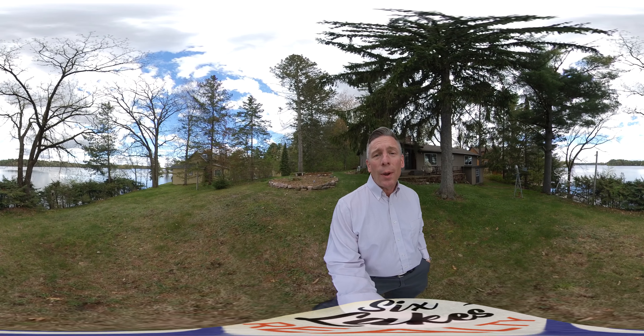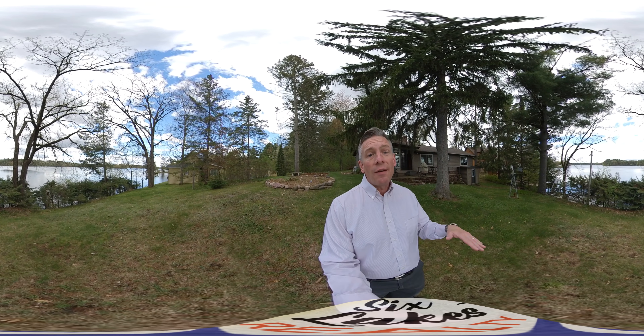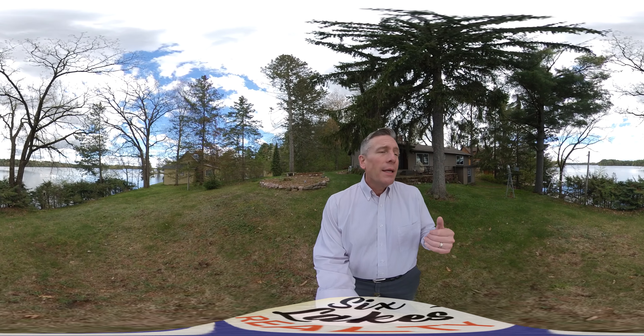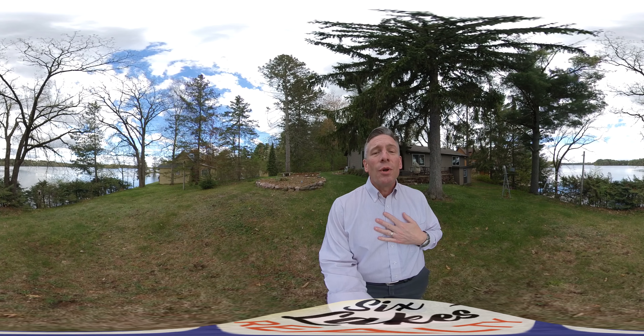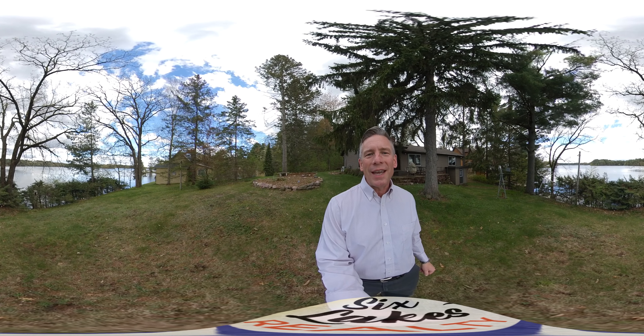So you gotta check this out on our website, sixlakesrealty.com, and we'd love to get you out here and take you out for a showing. Until next time, just remember that at Six Lakes Realty, we've been treating you like family since 1978. You take care, bye.